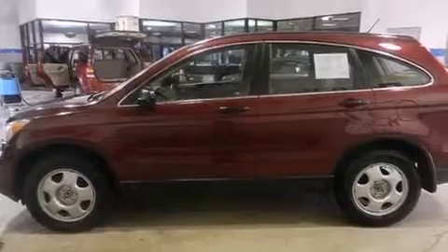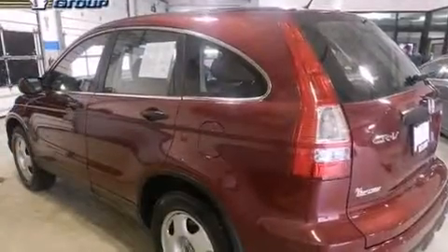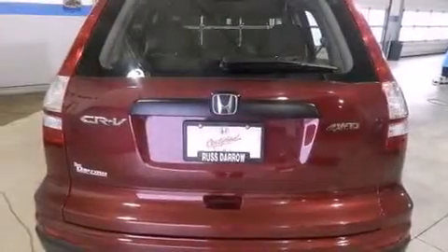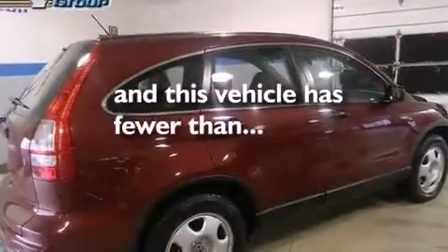Features include traction control and stability control systems, air conditioning, cruise control, a CD player, a passenger side vanity mirror, side impact airbags, a split folding rear seat, a rear window defroster, and keyless entry. This vehicle has fewer than 22,000 miles on the odometer.